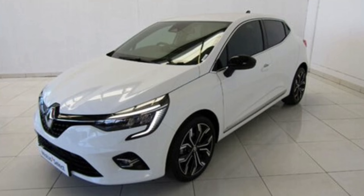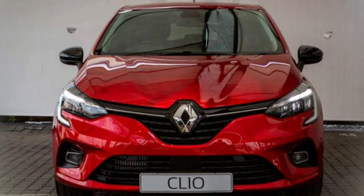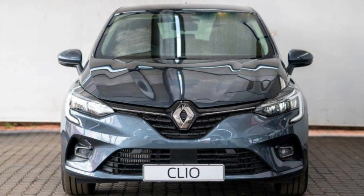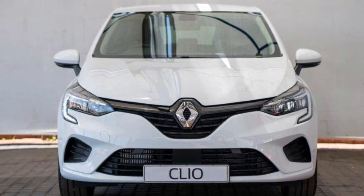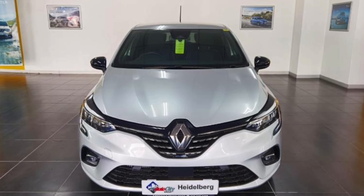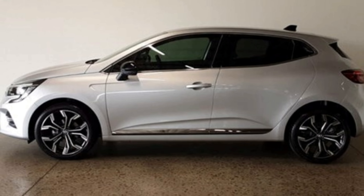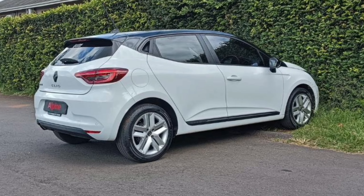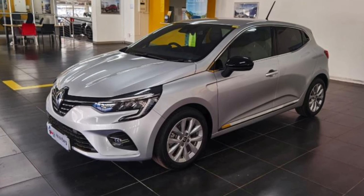Performance-wise, the Clio is similar to the Polo Life manual. Moving on to the looks, the front-end design of this car looks aggressive, and the car gets fang-like LED daytime running lights on all models. The Life is the only model which does not get front fog lights, and front parking sensors are optional only on the Intense. I love the front-end design of this car. Moving on to the side, the design is boring and conservative. You get 16-inch wheels with alloy imitation covers in the Life and Zen, and 16-inch alloy wheels in the Intense.